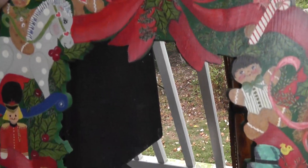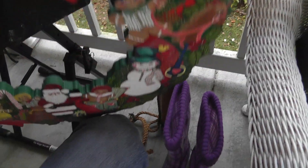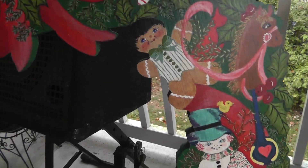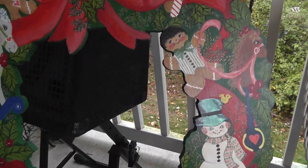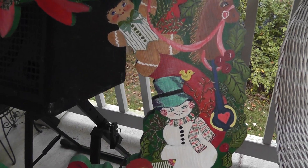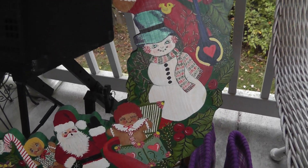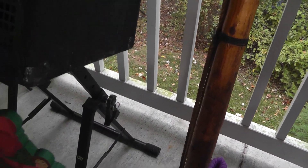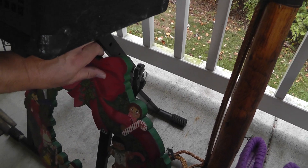My wife got herself a Christmas wreath. Pretty well made. We have a ton of Christmas stuff and we're very particular about the decorations we buy anymore. I think we have enough decorations for two houses. So this one's pretty nice, well made, all hand painted. And most importantly, the wife likes it.